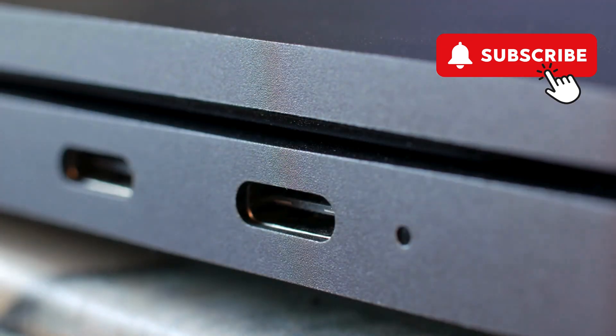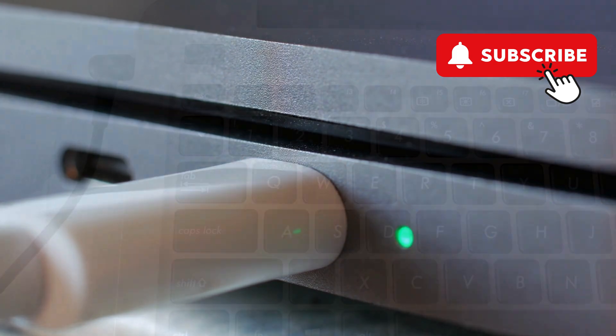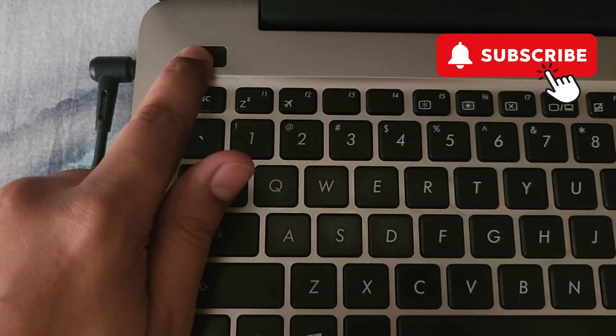To fix this, first make sure your Dell laptop has enough charge. Try to charge it for at least 5 to 10 minutes. If that doesn't help, press and hold the power button until your laptop shuts down.